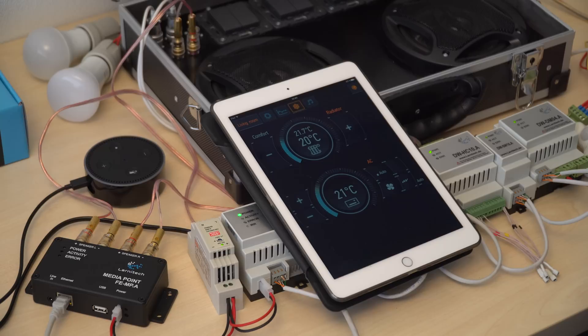Okay, let's bring it up a little bit. Alexa, set the temperature to 24 degrees.